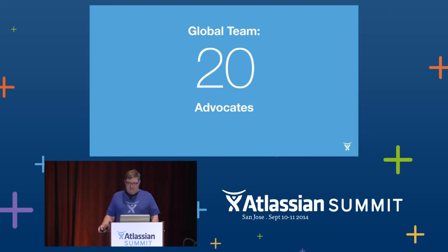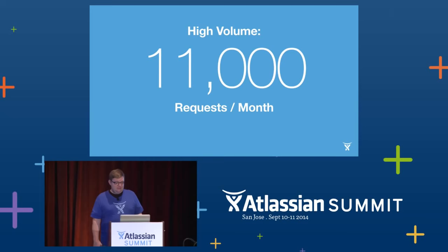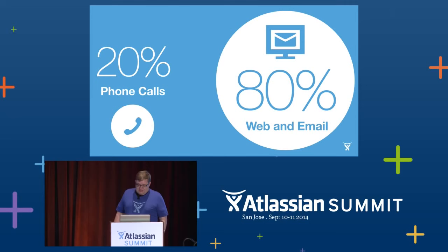Collectively, they handle over 11,000 requests a month — that's about 25 per person per day. So although they do answer phones, most of the time our customer advocates interact with customers electronically. Some people get in touch via a contact form, some use email, but from there everything we do is back and forth by email responses and by the web.